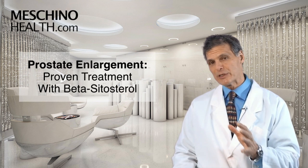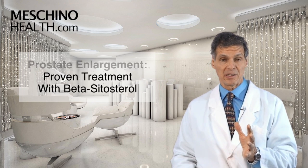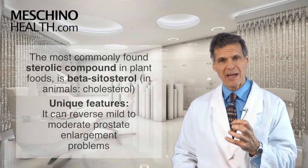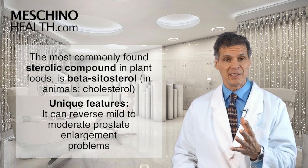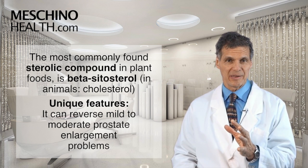Prostate enlargement — proven treatment with beta-sitosterol. Hi, I'm Dr. James Machino. The most commonly found sterolic compound in plant foods is beta-sitosterol.